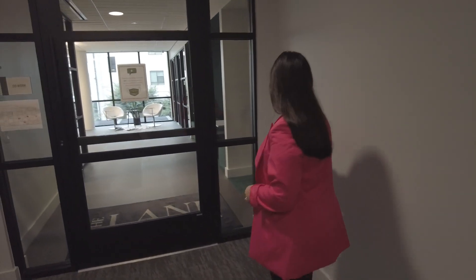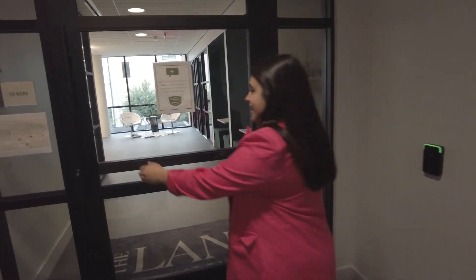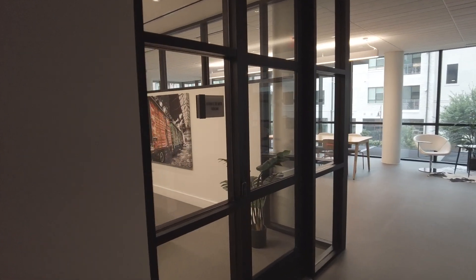We've got a co-working space. Brianna is going to tell us about it. Welcome into our co-work space. Immediately to the left, you'll see that we, of course, do have a conference room.